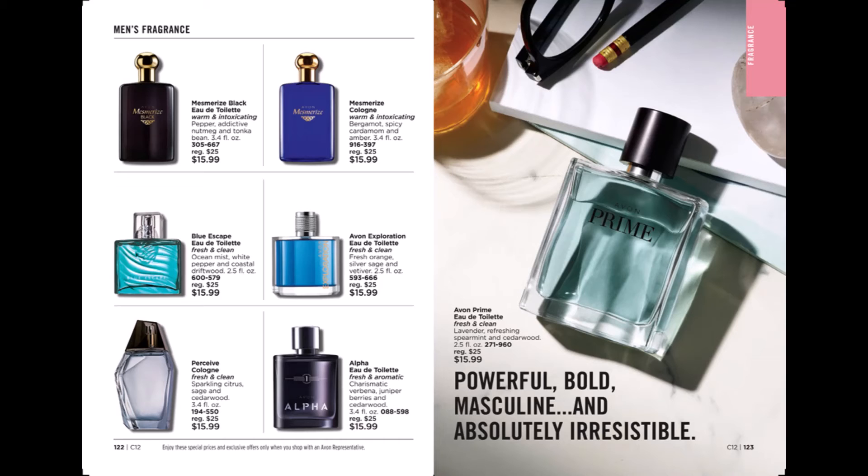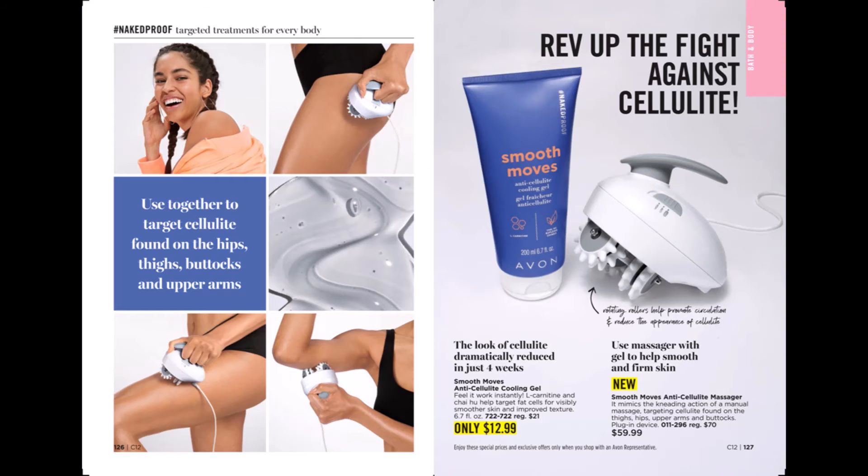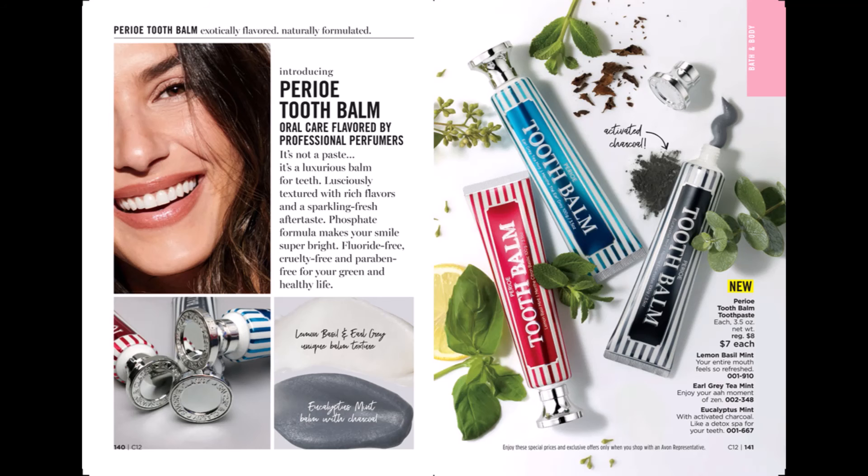Naked Proof now has a Smooth Moves anti-cellulite massager, which can be used with our Smooth Moves anti-cellulite cooling gel — use them together to help with your cellulite. We have Perial Tooth Balm Toothpaste in three different types: Lemon Basil Mint, Earl Grey Tea Mint, and Eucalyptus Mint.